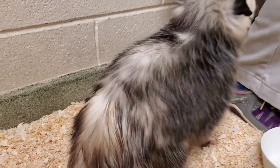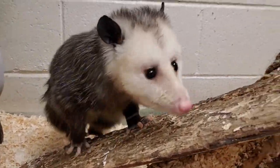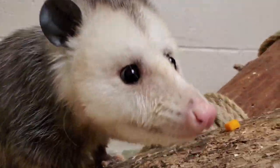You might be noticing right away she's doing a lot of sniffing. Opossums don't have great eyesight, so they like to find their way around by sniffing and listening. You'll get to see her ears moving around quite a bit too.